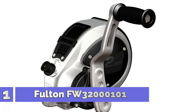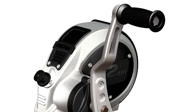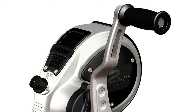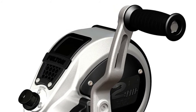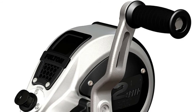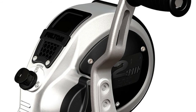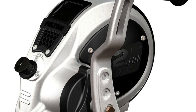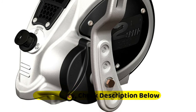Number 1: Fulton FW 32101, with 3,200 pounds capacity. The one-handed system shifts from high to low speed, and the dual-gear drum operates smoothly. Features a one-piece corrosion-resistant aluminum frame and handle. The four-position handle adjusts from 6-inch to 9-inch. Includes a strap guide, 20-foot heavy-duty winch strap, and all mounting hardware.